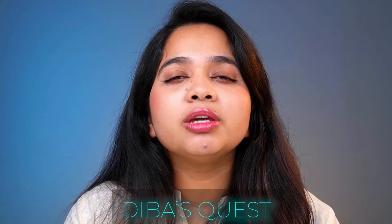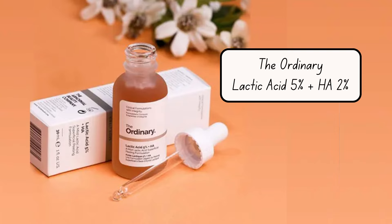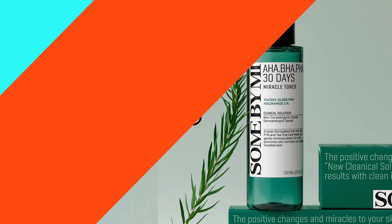Peeling gels have never really worked for me — they're too gentle and I could never notice any change or improvement. Anua sent this as PR, so that's why I tried it. While I do believe people with sensitive skin or those new to skincare might benefit from gentle peeling gels like this one, for my more mature skin it doesn't work. If you want something more effective yet gentle, my picks are: The Ordinary Lactic Acid 5% + HA, CosRx BHA Blackhead Power Liquid, and Some By Mi AHA BHA PHA Miracle Toner.